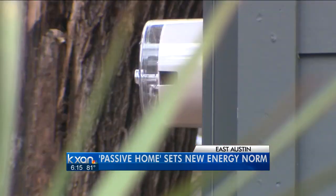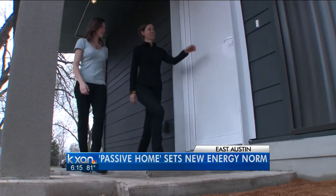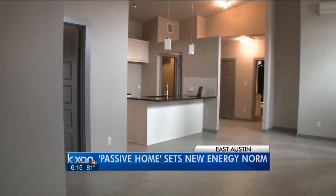Just because it's extremely energy efficient, it doesn't have to look like an energy efficient home. It's 1,300 square feet, three bedrooms, two bathrooms. You'll find this modern build on Austin's east side.